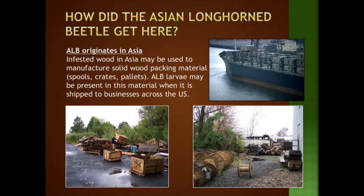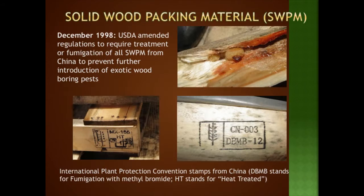The Asian Longhorn Beetle came over from Asia in infested hardwood packaging materials like pallets, spools, and crates. It has a very long life cycle, so in larval form it stays in those materials, then hatches out and bores into the nearest host tree when it arrives. Since 1998, USDA amended its regulations so all solid wood packing material must be fumigated or heat treated. These stamps indicate the wood has been treated — not a totally foolproof system, but it has cut down on new introductions of pests from other countries.